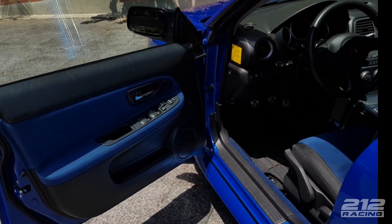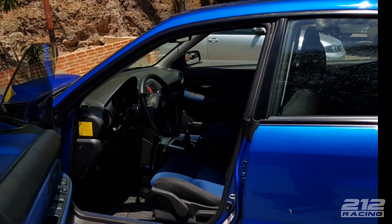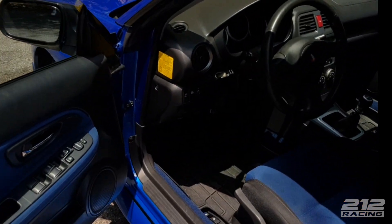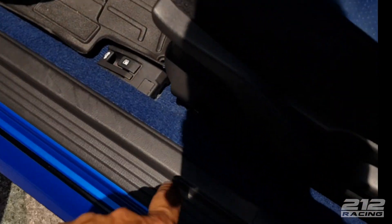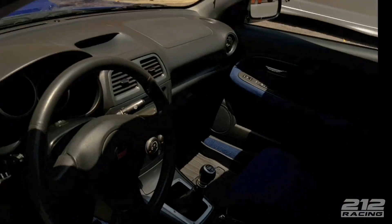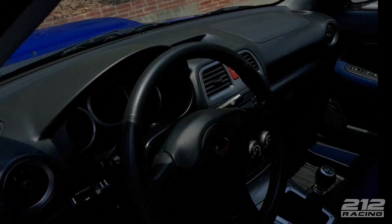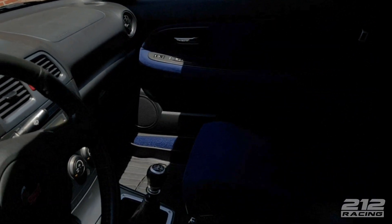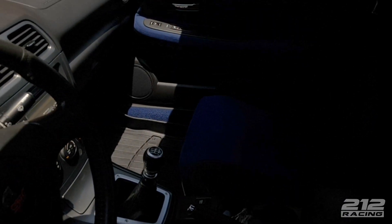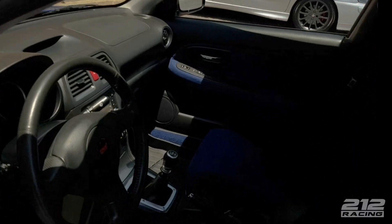La mayoría de estos carros están modificados entonces se espera demasiado de ellos. Vamos a enseñarles la parte interna. Una cosa importante: el STI por dentro viene tapizado en azul, trae la alfombra azul, los asientos especiales forrados en azul, el volante diferente, y la caja viene de 6 velocidades. Mecánicamente hay muchas diferencias.